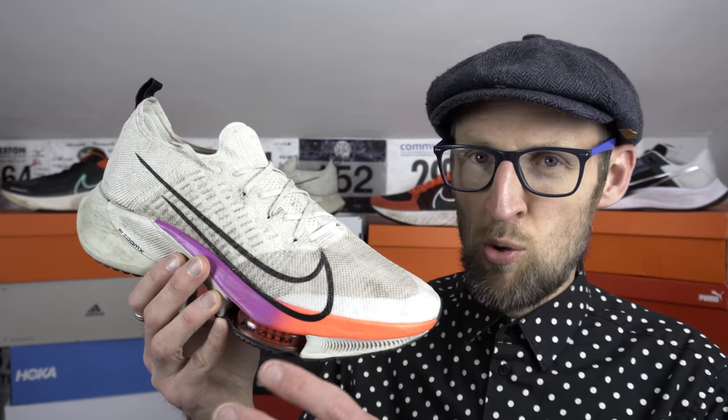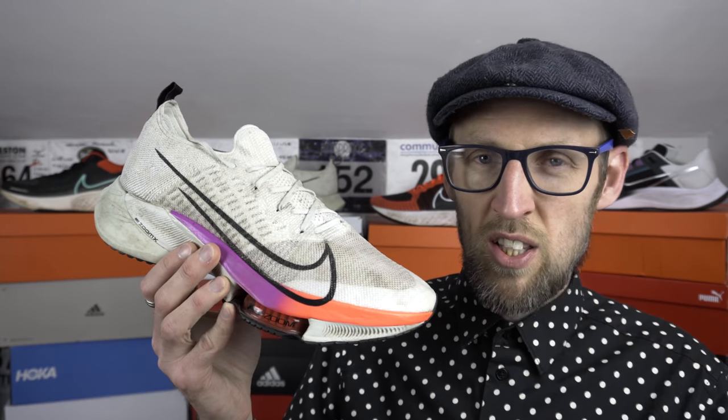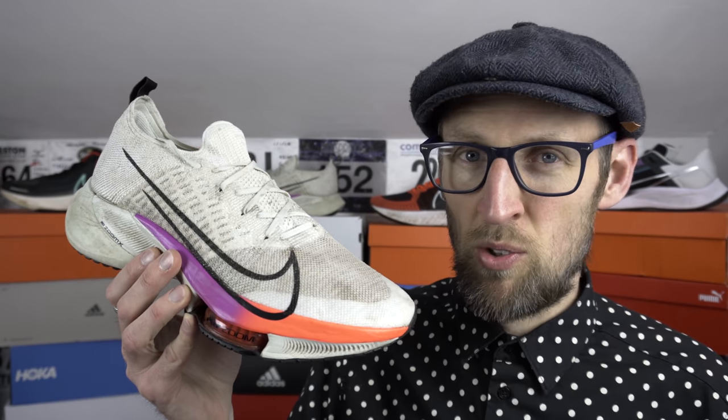The Tempo Next% and the Invincible Run are among some of the highest shoes in terms of heel stack that I've got in my collection. This one has a React wedge in the heel area, and the Invincible Run has a full ZoomX — both very different kettles of fish. They seem to be widening the forefoot area as well in pretty much all of their shoes.